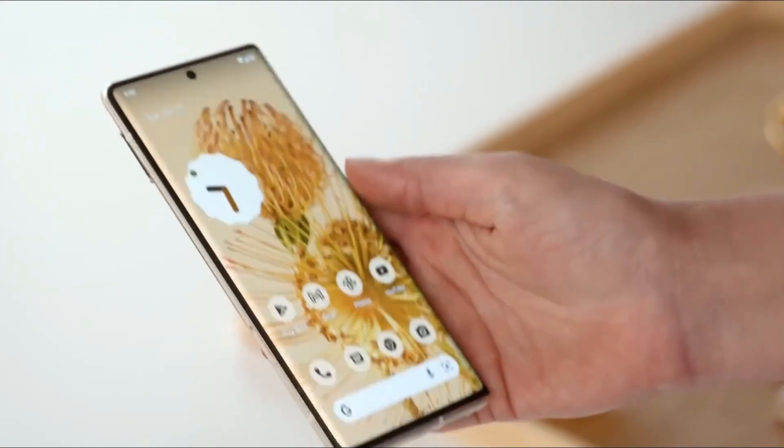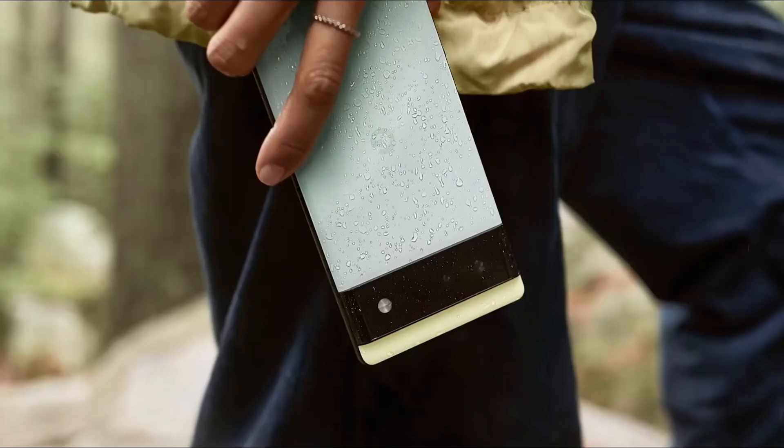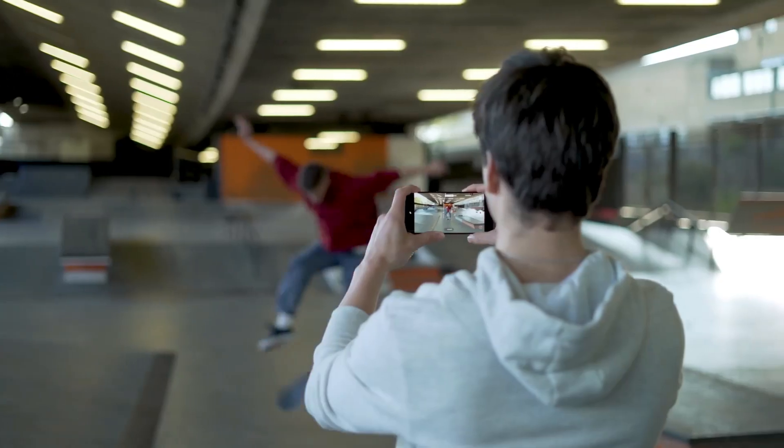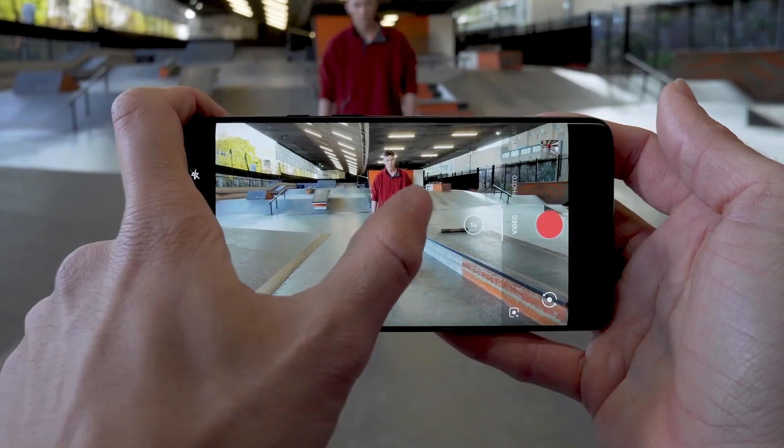Both the Pixel 6 and 6 Pro have an under-display fingerprint sensor and are IP68 certified. Google understands that the camera system is one of the most significant features of any modern smartphone.